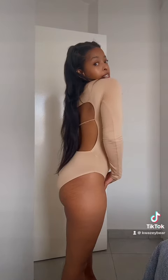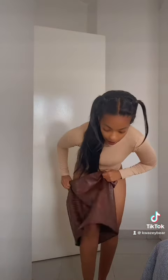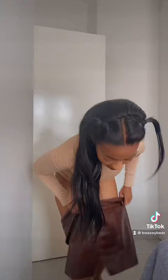So let's get our outfit. First things first, this is a bodysuit I got from The Fix — it's an open back bodysuit. I'm going to pair it with a skirt I got from Shein. It's like a crocodile leather skirt in the color brown.